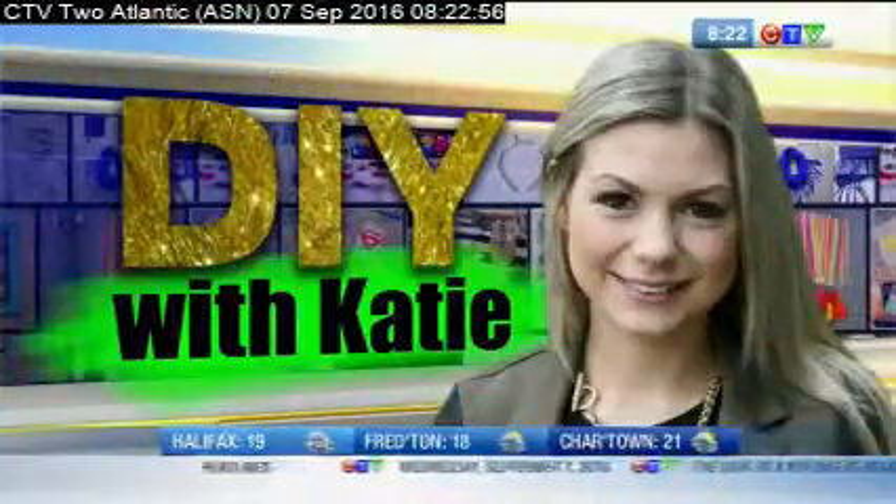When I was in school I was very organized for the first week at least, and then as time went on things got a little more messy and chaotic. But staying organized can help make learning a whole lot easier, and we're doing it the DIY way this morning with Katie.